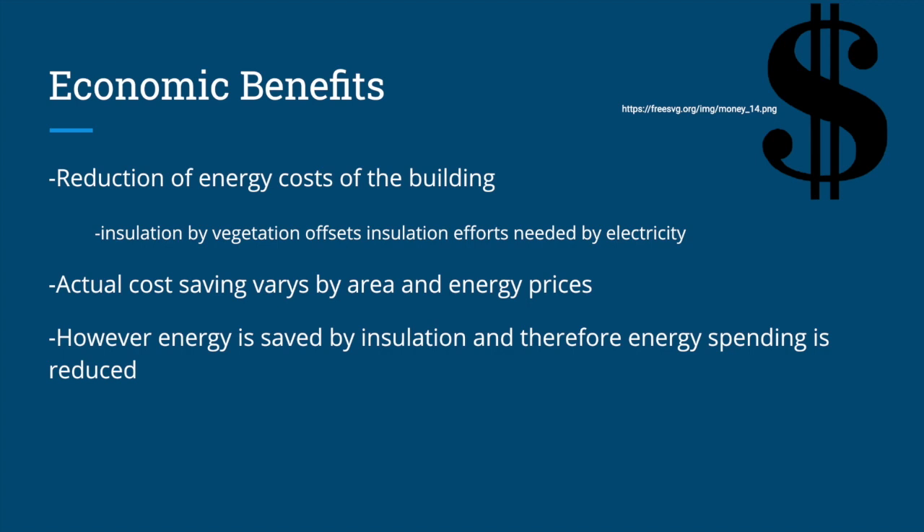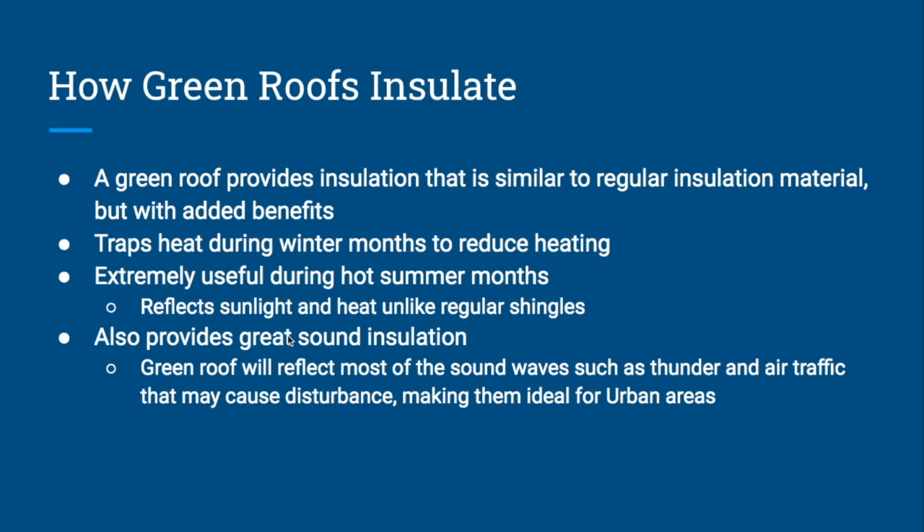Of course, if the urban heat island effect overall in the urban area is reduced, it has a greater impact on overall energy spending and insulation costs. A green roof insulates like normal insulation would, but with even more benefits. One of the biggest benefits is that a green roof reduces the number of greenhouse gases needed to heat and cool the house. The green roof provides insulation during the cold months, trapping heat and reducing the amount of energy needed to warm the house.